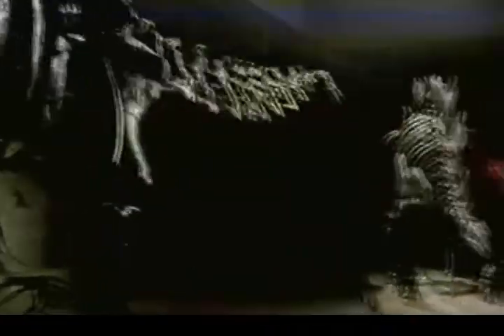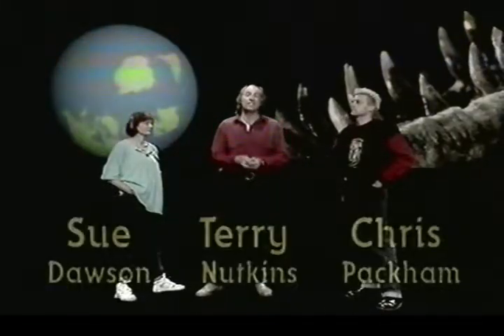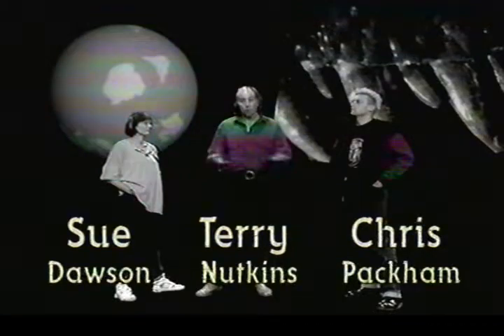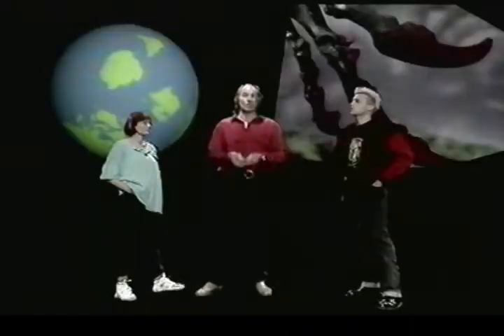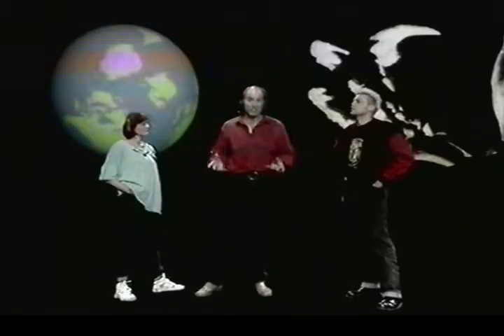This is a very special Really Wild Show, because it's all about animals we've never seen alive — dinosaurs. Dinosaurs have been extinct for 64 million years, but they ruled the earth for the hundred million years before that. And that's a thousand times longer than the human race has existed. You can see dinosaur skeletons in museums all over the world, but bare bones are not enough for us, because on this show we deal in real animals.